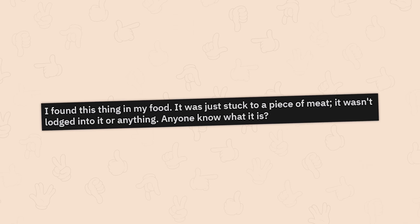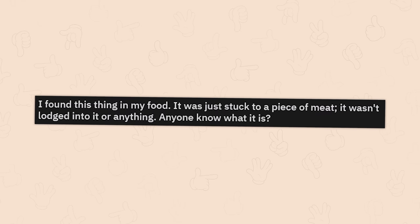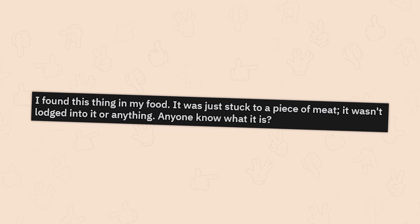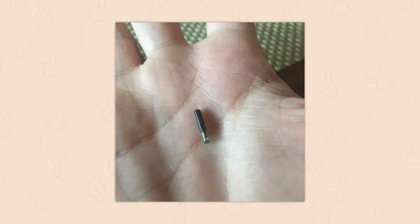Someone found a thing in their food — just stuck to a piece of meat, not lodged into it. It's a meat tracker/tag. Whatever you ate, you can assume did not come from premium parts of the animal. What type of meat was it found in?